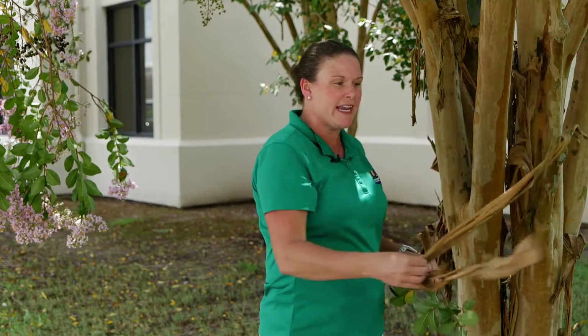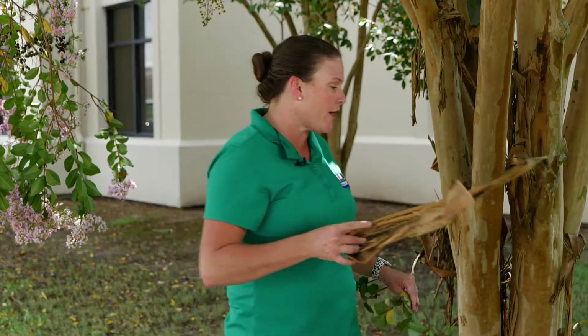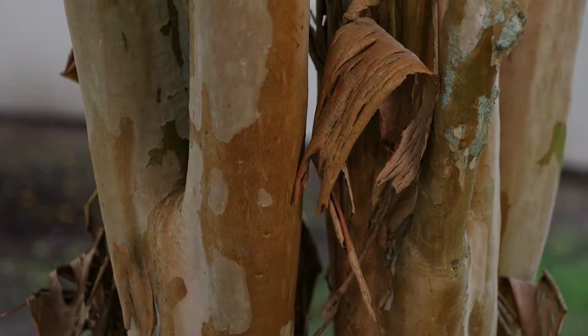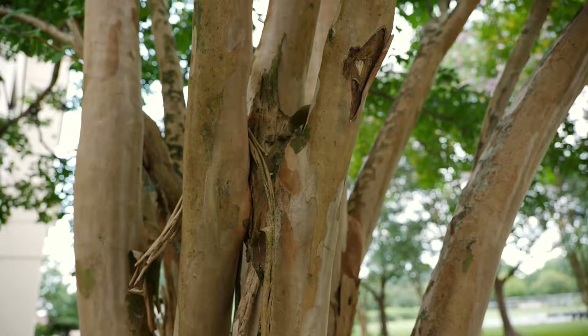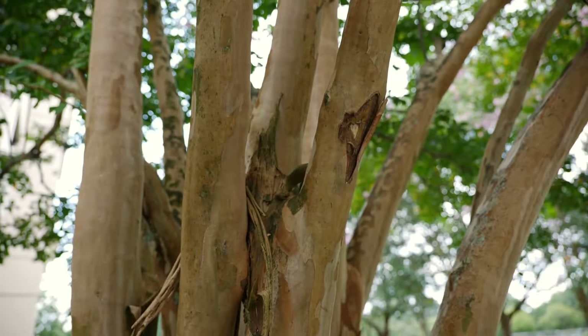The bark exfoliation is just very prominent this year. Typically, crepe myrtles exfoliate their bark on an every-other-year cycle, but this year with all the rain we've been having, crepe myrtles have had a boost in growth. So much like a snake that sheds its skin, these trees as their trunks expand will drop their bark. That's why you're seeing a more pronounced bark exfoliation — because we've been getting all this great rain.